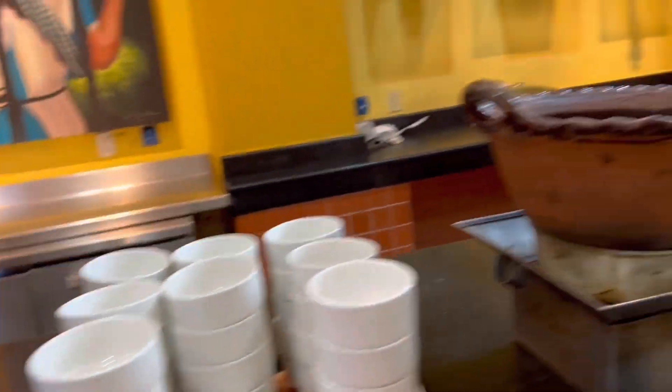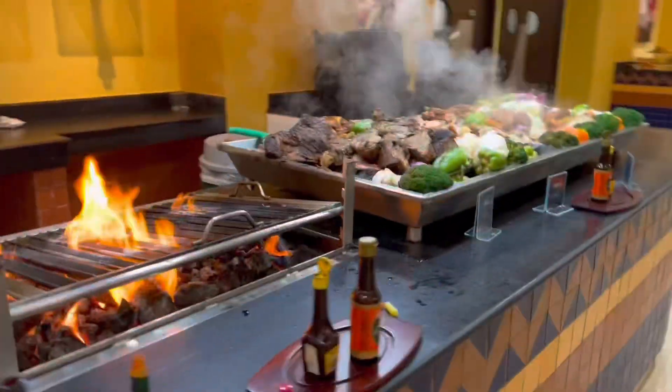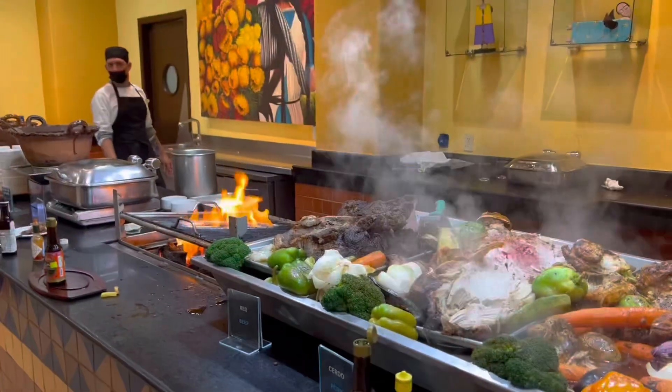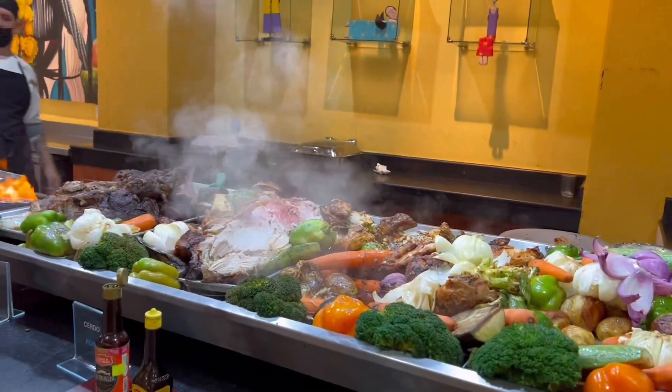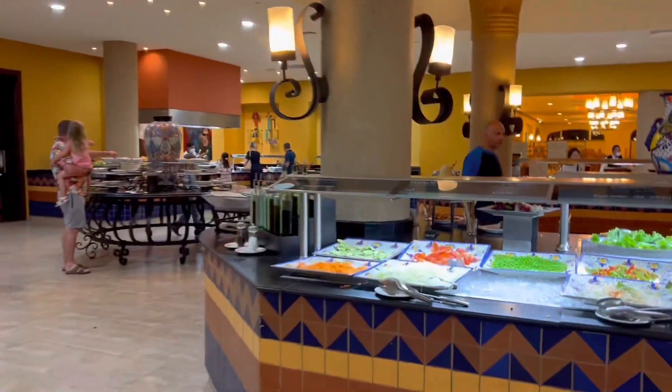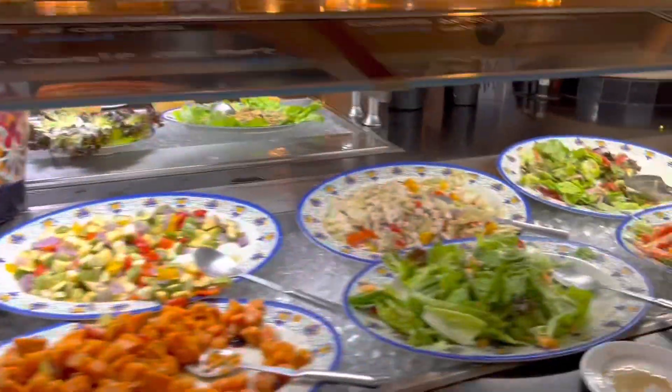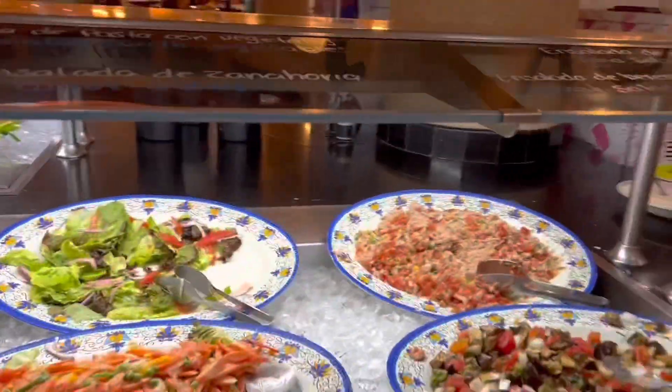Over here is some broth you can have. This is the fresh meat station - you can choose one of the meats and they grill it for you on the grill. They warm it up so you have your chicken, beef, and pork. Then over here we have the salad station so you can get all kinds of vegetables and different salads you can make for yourself, which is very nice.